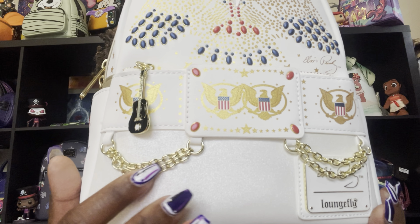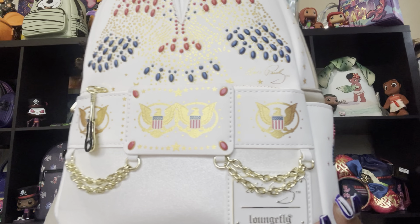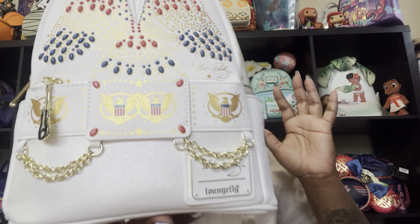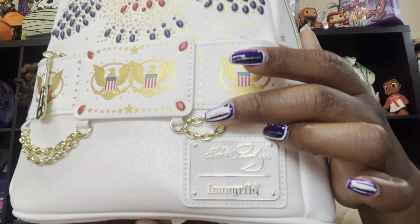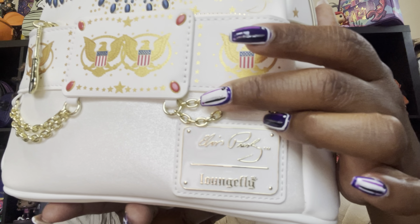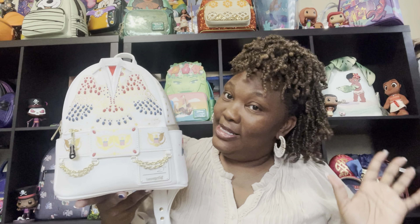The chains are hanging down on both sides of his belt. And a lot of people always ask how many different Loungefly placards you have — well, if you get this bag you're going to have a new placard, because it says Elvis Presley Loungefly. Your very first Elvis Presley Loungefly placard!